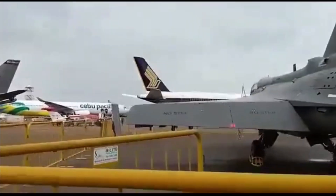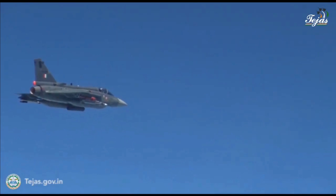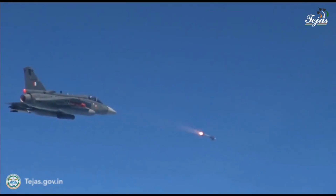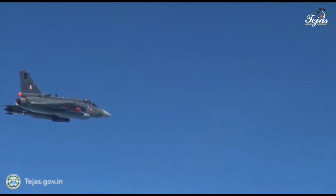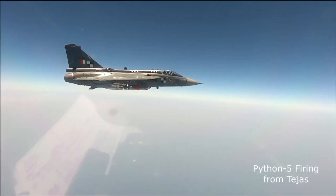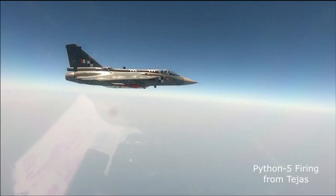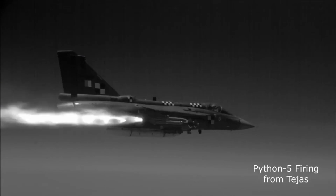LCA Tejas is also integrated with Israel's I-Derby and Python 5 missiles. In April 2021, the I-Derby missile was first test-fired from Tejas. India purchased the I-Derby missile from Israel in 2020 under emergency procurement during the Indo-China standoff in Galwan Valley. The missile is a long-range air-to-air missile with an operational range of nearly 100 km, a maximum speed of Mach 4, and a two-way data link.